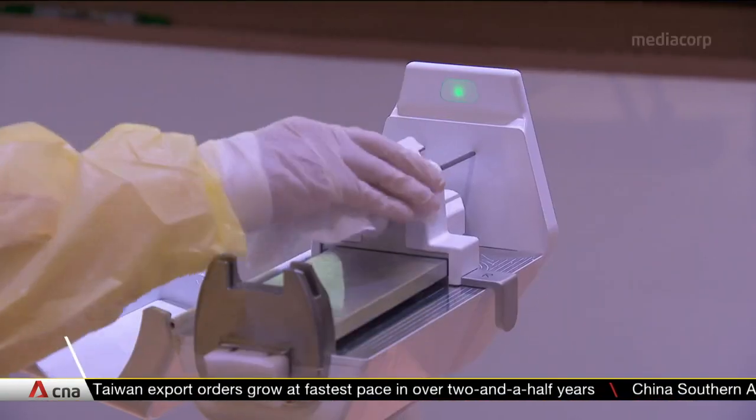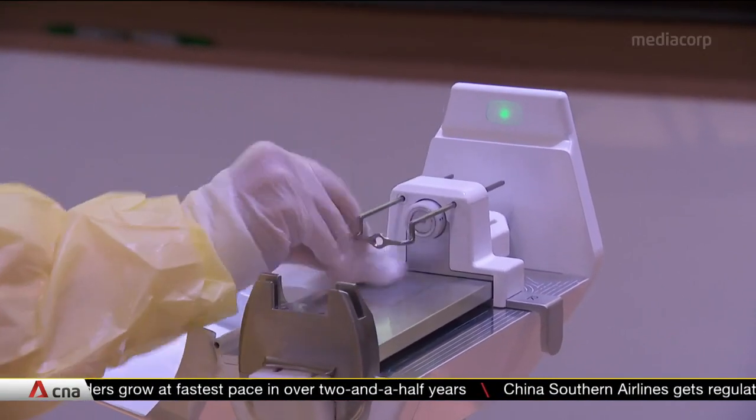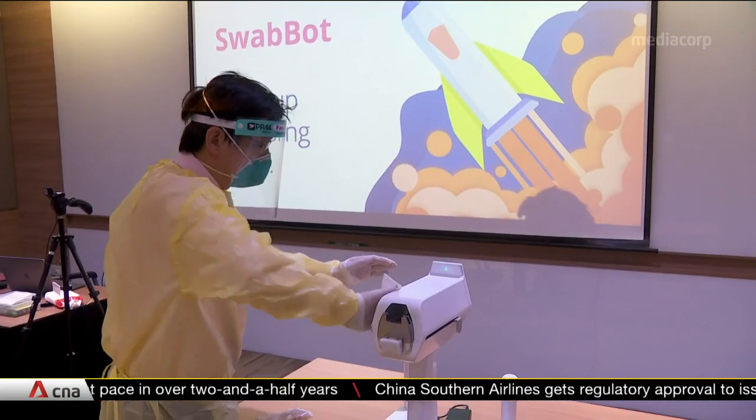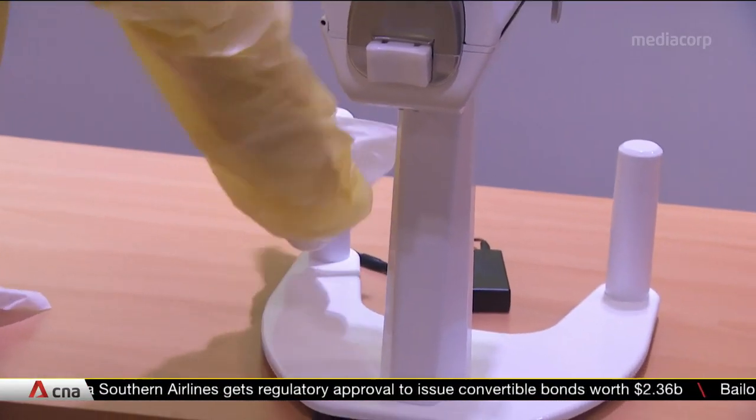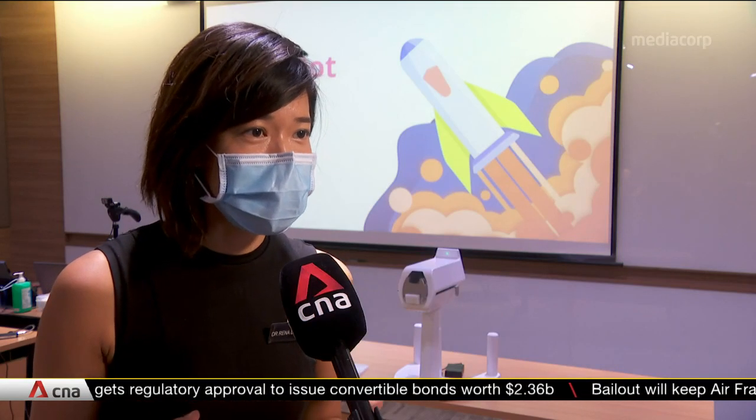It reduces the exposure for healthcare workers to patients who are potentially COVID positive. The robot can actually go on for 24 hours doing the swabs, and there's some form of standard and quality to the swabs. It will be helpful for mass screening operations.